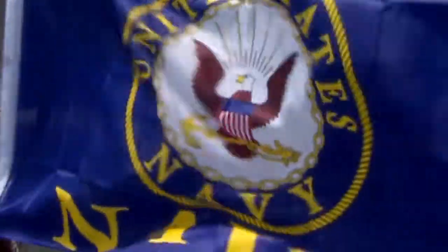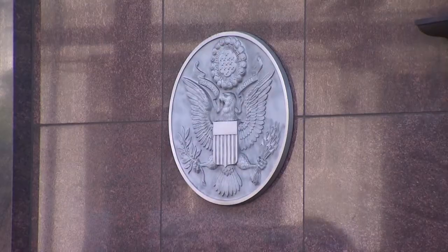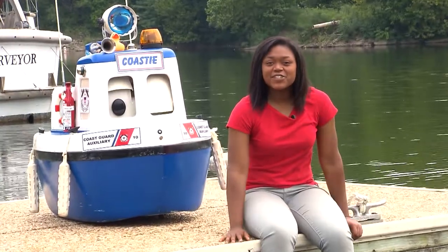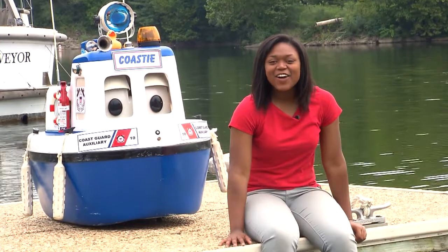Where else can you find U.S. symbols? Maybe on a building? In the mail? Or even in your pocket? You just have to take a closer look, because really, art is all around you.